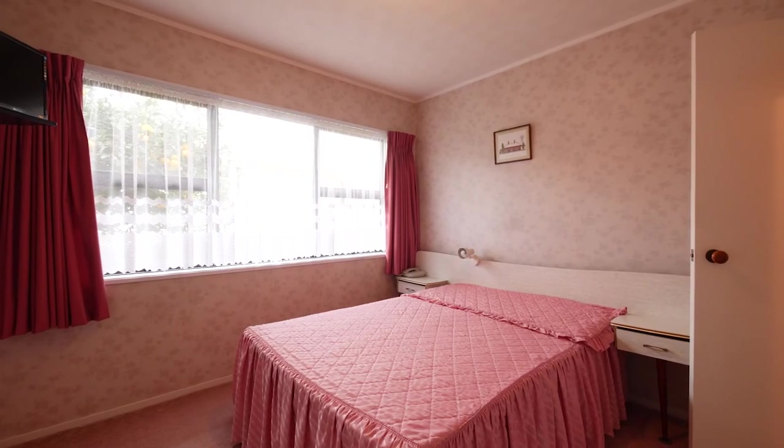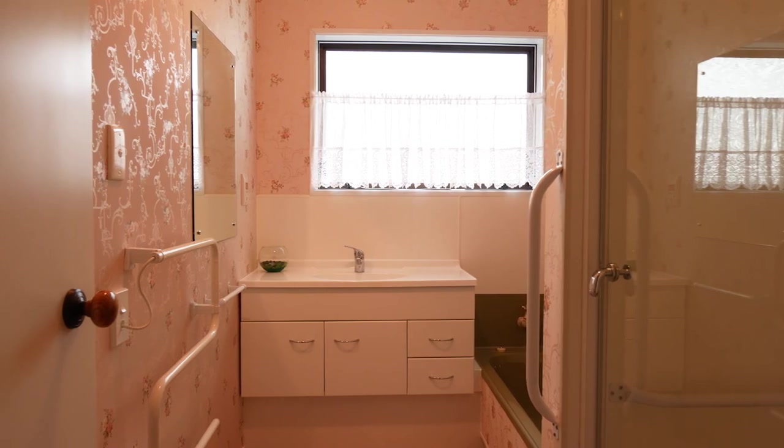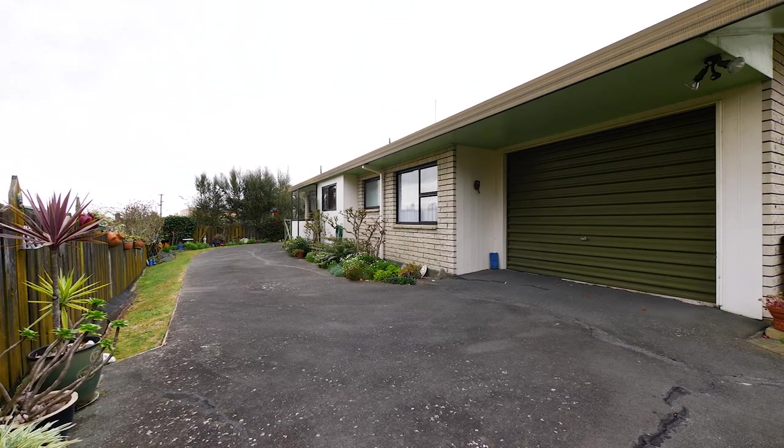It's flat, all on one level, and offers two good-sized bedrooms with built-ins. There is a full bathroom and a separate toilet, a very spacious laundry, and a single internal access garage, plus off-street parking.